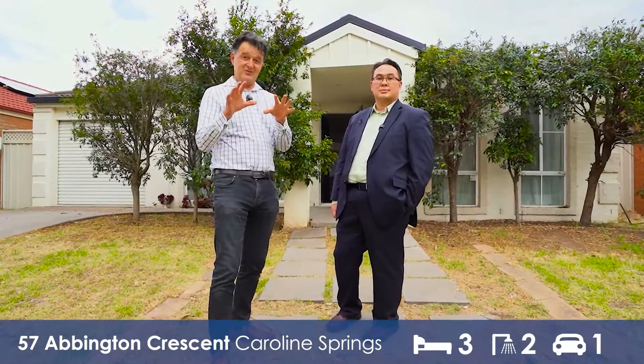We are just two minutes walking distance to a beautiful park if you have young kids. Only a few minutes to Brookside College. Five to ten minutes walking distance to Caroline Springs Town Centre, and there's usually very easy access to the freeway. But that's just about location.